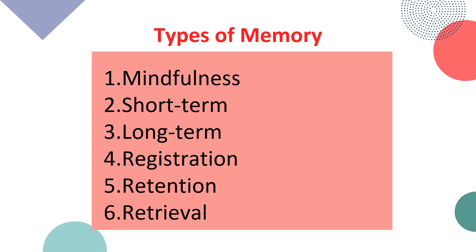There are six types of memory: mindfulness, short-term, long-term, registration, retention, and retrieval. Mindfulness is the state in which you are totally in the moment and a part of the process. Short-term memory is also called our active memory, while long-term is called our passive memory. Registration means taking information from our senses. Retention is the brain's ability to remember information that is actively in use. And retrieval is the ability of the brain to locate and use information.